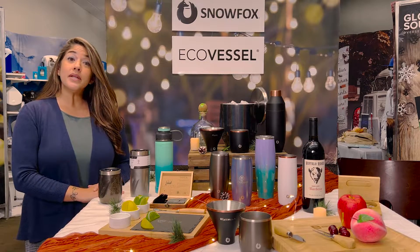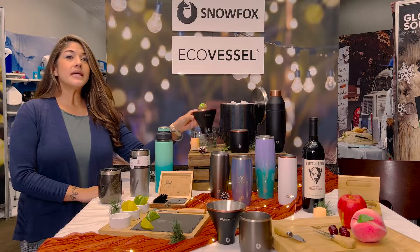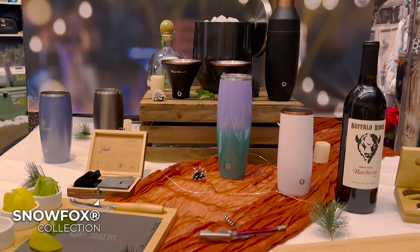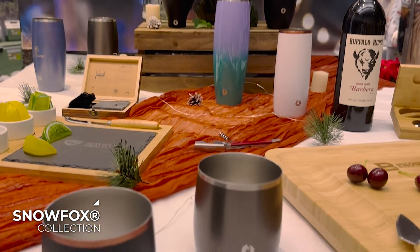It is a women-owned business here in California. They have amazing barware designs, anywhere from a whiskey glass to pint glasses. As you can see, we have the ice buckets as well, and shaker glasses.